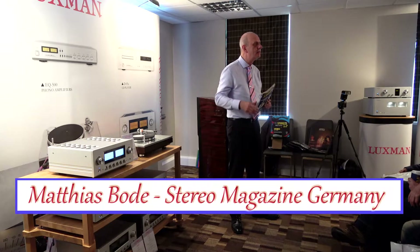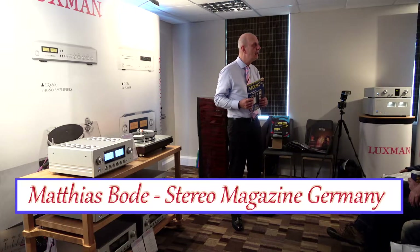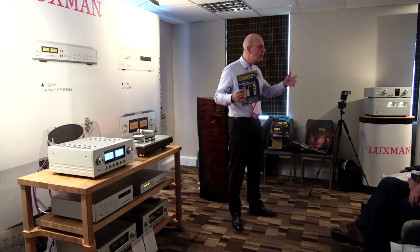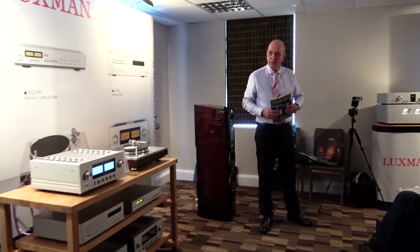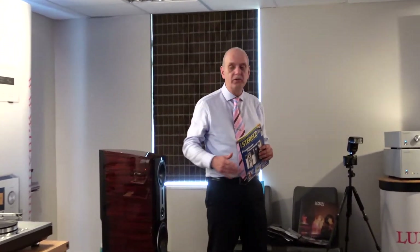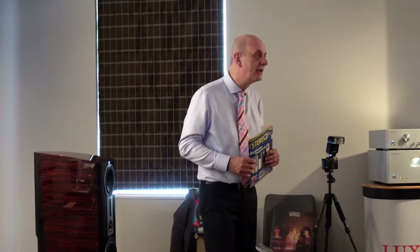Last year I wasn't here, but the two times before. I do workshops in Germany, mostly at dealers, but on shows as well, for more than 20 years. I'm using this opportunity here to show you something out of the hi-fi and high-end that you might be interested in and haven't heard yet.